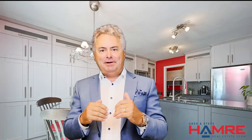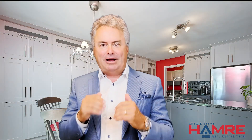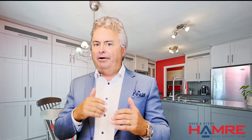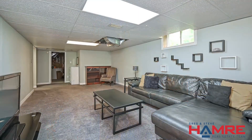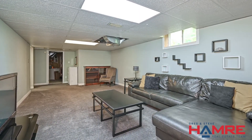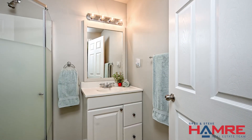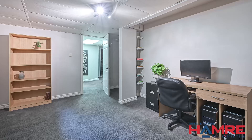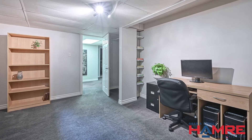Down to the basement, it's a multi-function rec room — you can have a games room area, a home theater area, or an exercise space. There's also a three-piece bathroom with a stand-up shower and a good-sized den or home office with an oversized window. The storage room has a utility sink in it as well — a great hobby room.